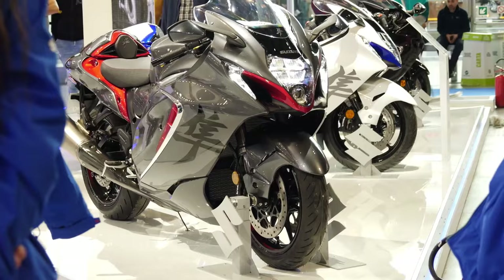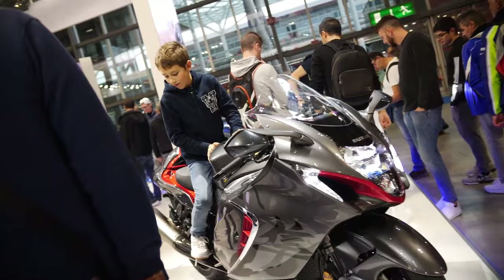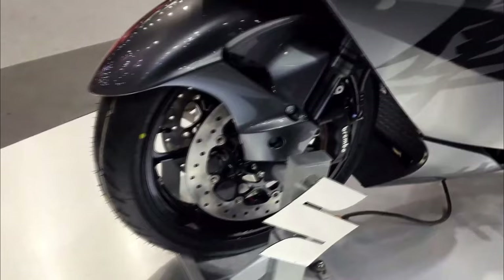That means you'll be able to go from zero to hero in no time. The Suzuki Hayabusa 2023 also has a fully adjustable suspension and a combined brake system, which means you'll have full control over the bike no matter what the road throws at you. The long wheelbase adds to the stability of the bike, and the weight of 264 kilograms means it's not the lightest bike out there, but it's still manageable for most riders.